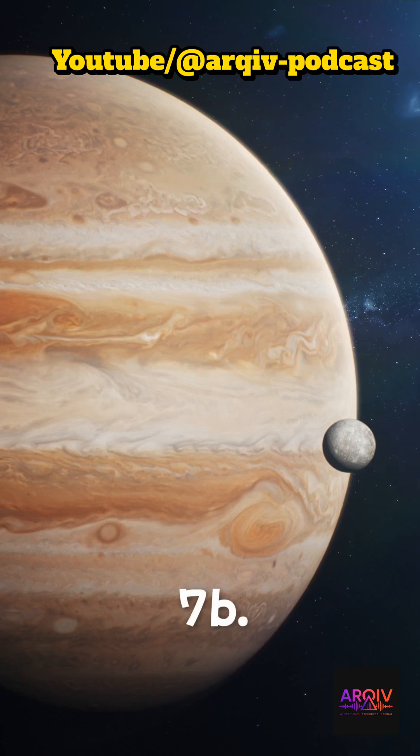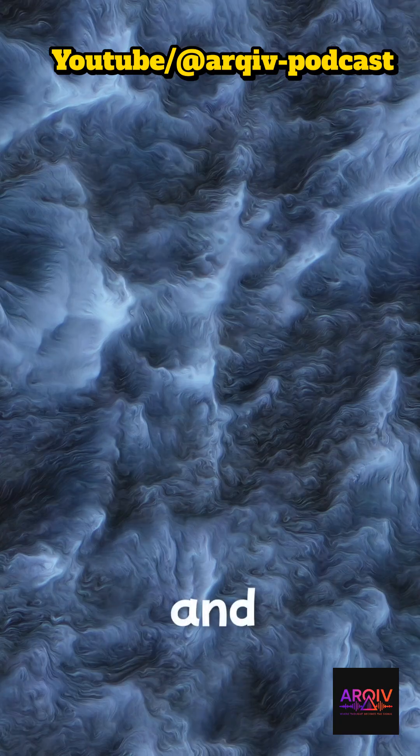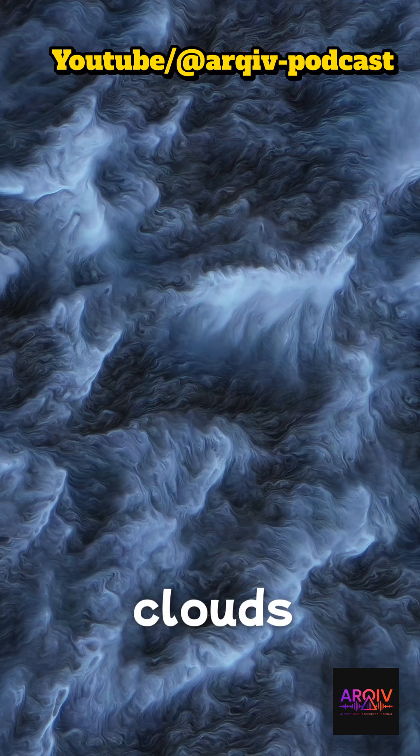All right, cloud chasers and weather-weary earthlings, next on our cosmic tour: Kepler-7b. It's as hot as Jupiter, it's extraordinary, and the first exoplanet to have its clouds mapped.